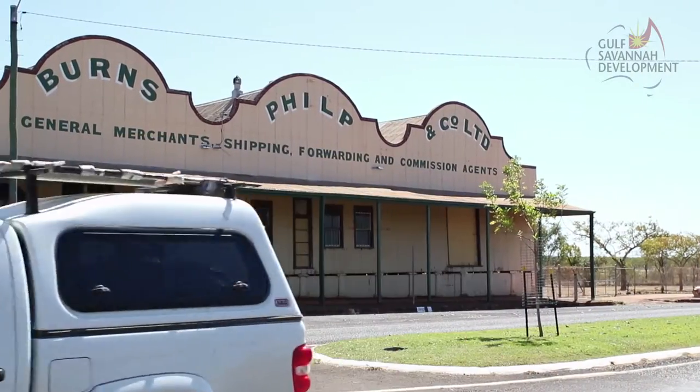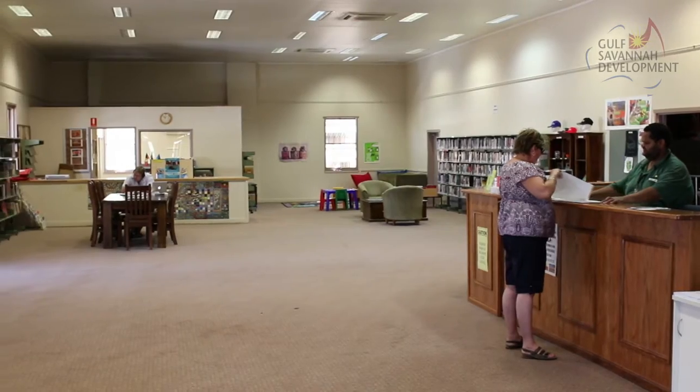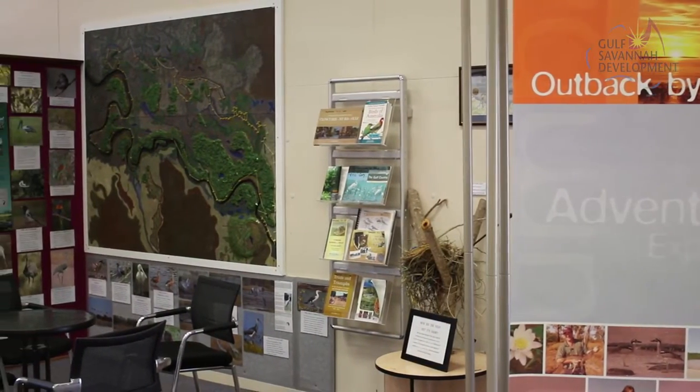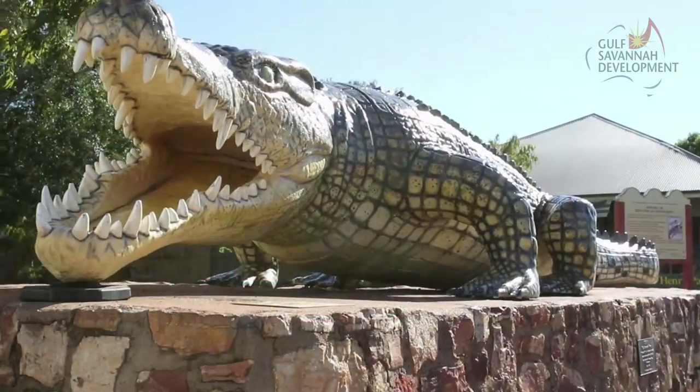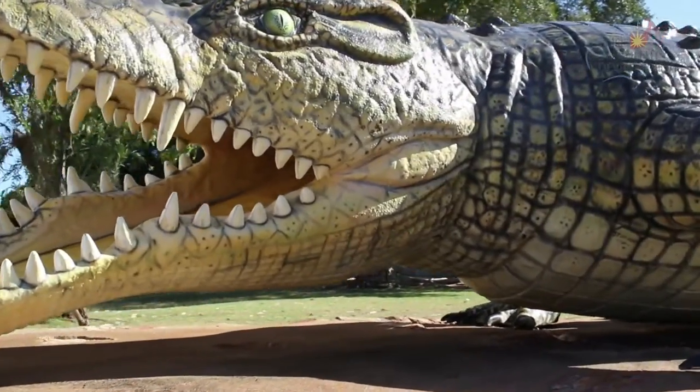The historic Burns Phillip Building houses the Visitor Information Centre and Library, so pick up a brochure on the town and walk and discover Normanton's history, including some classic pubs and Chris the Croc, a life-size replica of the largest crocodile ever shot in the region.